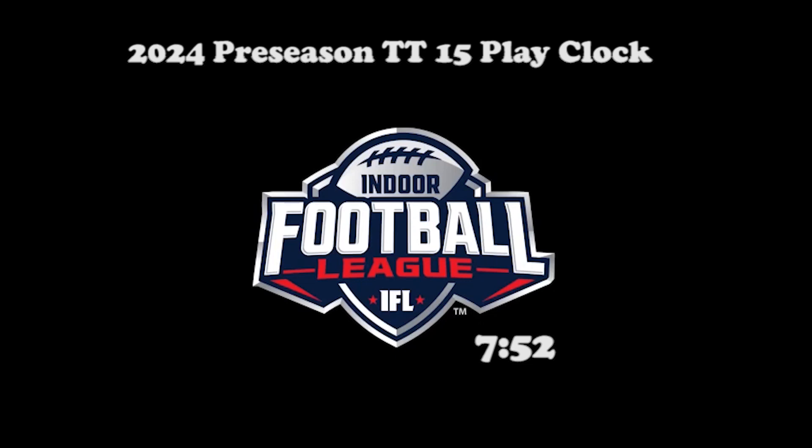This is preseason training tape number 15. It's a short tutorial on the play clock produced by one of our referees out of Arizona, Reed Brotherton. Appreciate the hard work. He put this together after a consultation with several of our referees in the league. It's an excellent tutorial and we'll be sure to forward this to all the clock operators in the league so they know what they're doing this season. Hopefully they pay some attention.